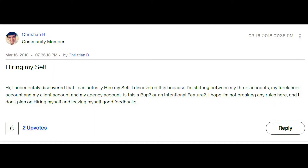The fifth reason is self-hiring. If you hire yourself as a freelancer using your client's account, it's considered a violation of Upwork policies. I've seen people doing this or asking if they can. The answer is no, you can't.